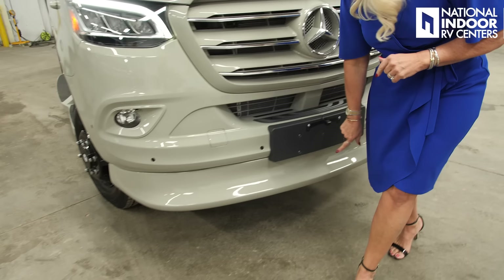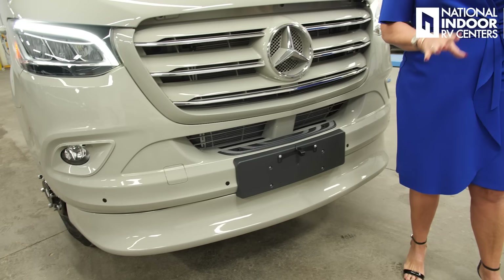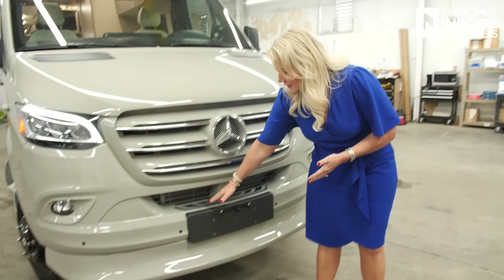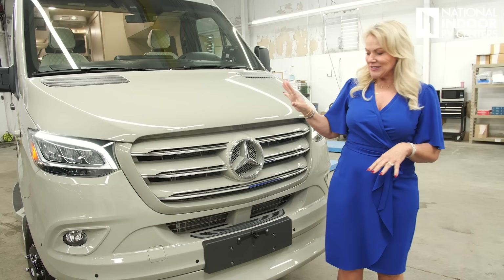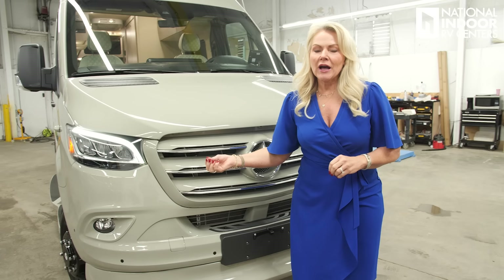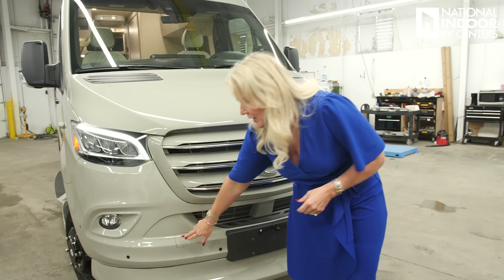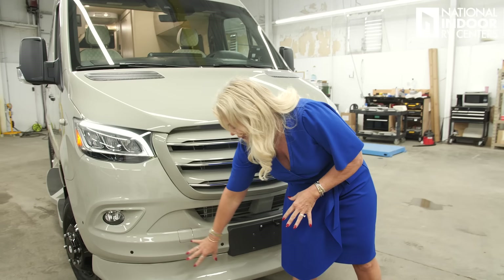We've got the fog lights here. Down at the bottom you can see the sensors for parking — you're going to have that in the front and the rear. Right behind this panel here is where the rest of the controls are for the adaptive cruise control and those safety features that come with the Mercedes chassis. This right here is where you can step up to clean that beautiful windshield if you need to. And right behind this little box, we've got the hook so that if you ever get stuck, you can be winched out from that location. Hopefully you never need it.